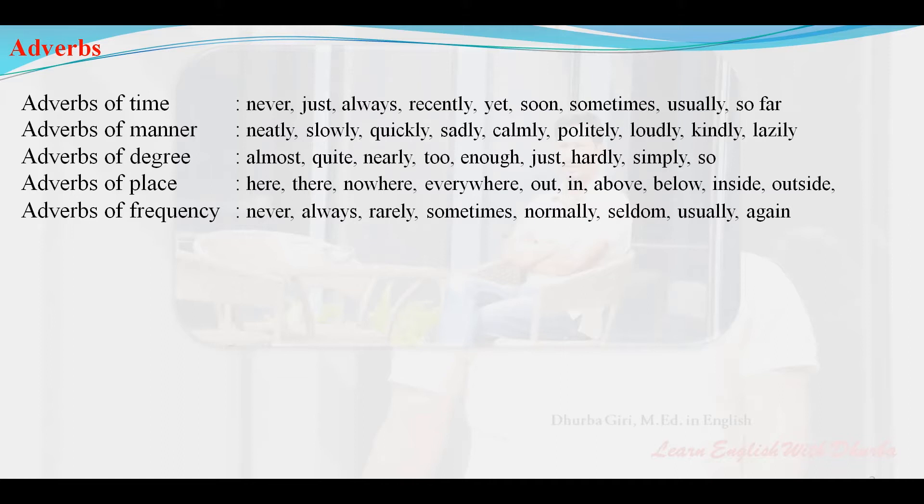Adverbs of manner: neatly, slowly, quickly, sadly, calmly, politely, loudly, kindly, lazily.